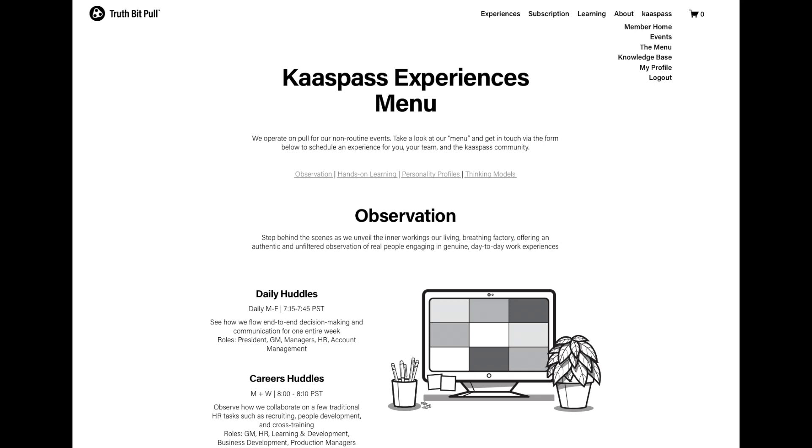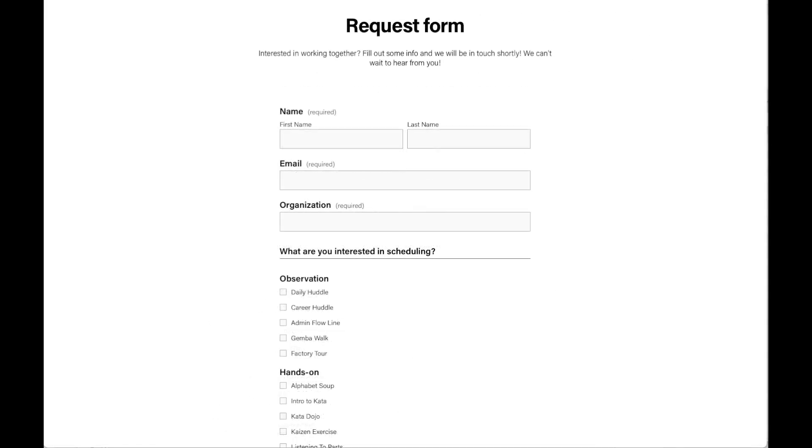Head over to the menu and explore the dynamic selection of over 18 unique events tailored for your needs. Simply choose an event, fill out the intake form, and we'll start coordinating the event to include it in the community schedule, ensuring relevance and value for all members.